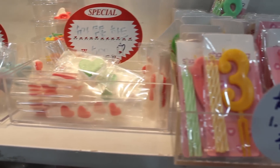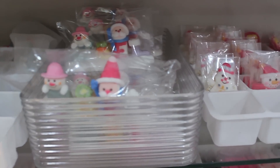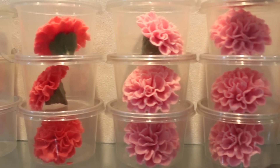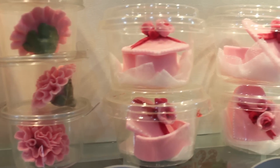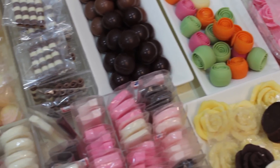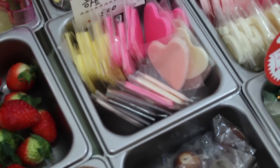And then you'll move to the next room where you can choose an array of fruits, different chocolate designs, characters, numbers, letters — anything you could possibly think of to put on your cake. And then all that's left is to decorate.